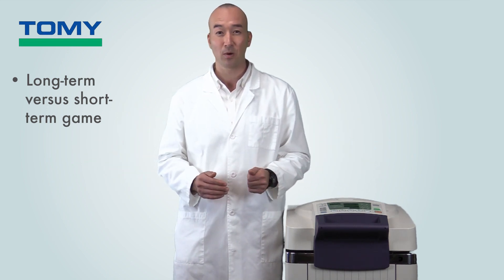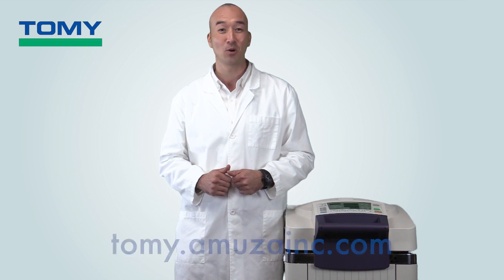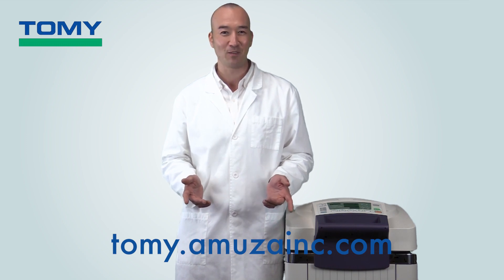Think not only about the short term but the long term as well, by looking at the upkeep costs that will either spare you or haunt you for years to come. If you've made it this far, thank you for watching — make sure to visit tomi.amuseinc.com or click the link below to learn about Tomi SX Series autoclaves and how they can save you lots.